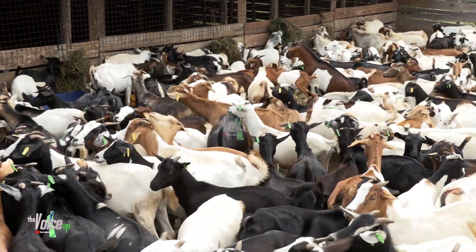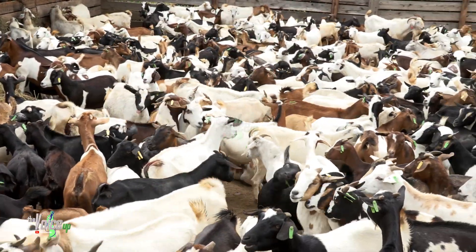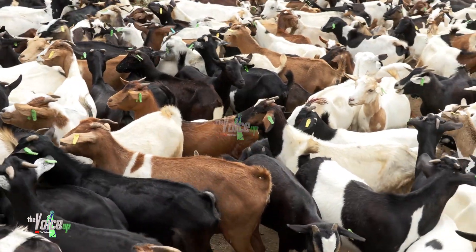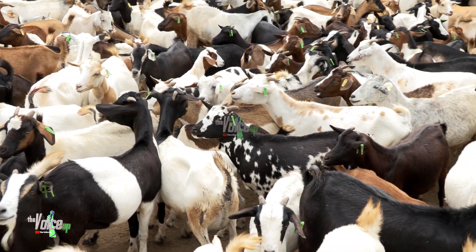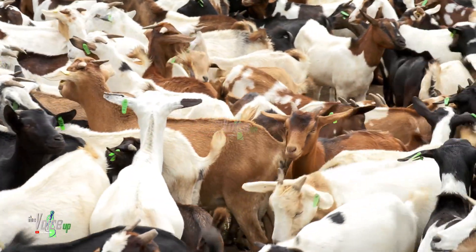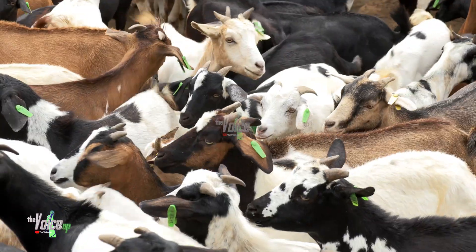Selecting the right goat breed is a crucial decision depending on your goals, whether it's meat, milk, fiber, or even pets. Selecting the appropriate breed is essential. We will discuss various popular breeds and their attributes to help you make an informed choice.